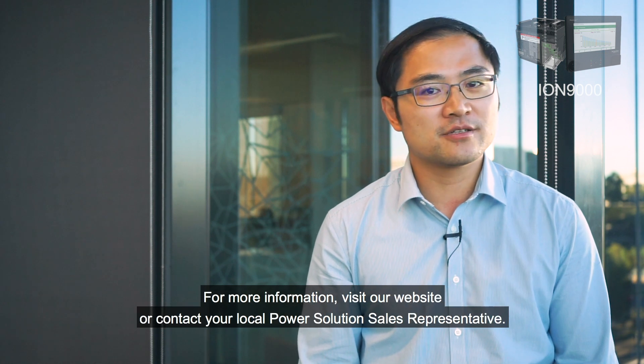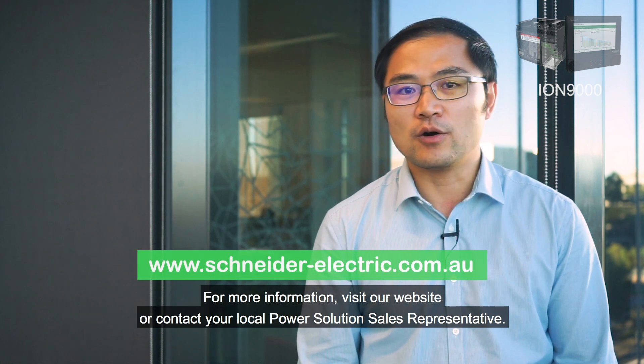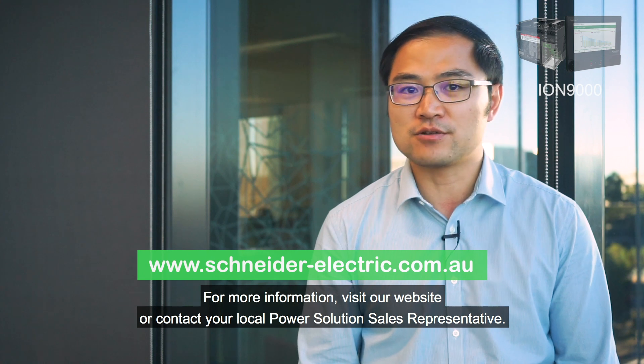For more information, visit our website or contact your local power solution sales representative.